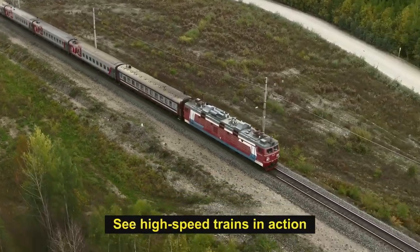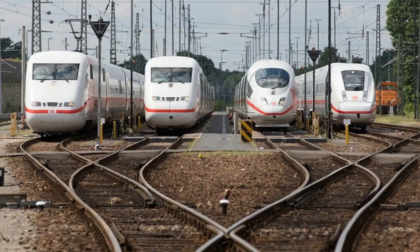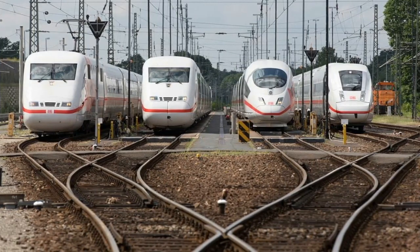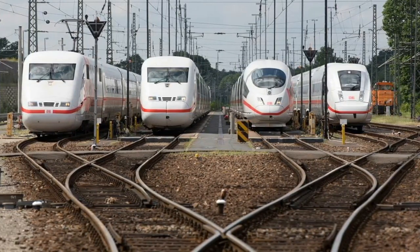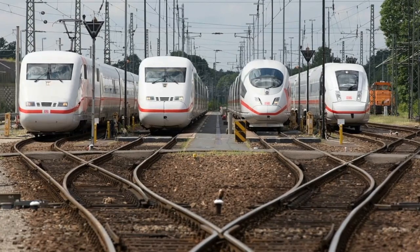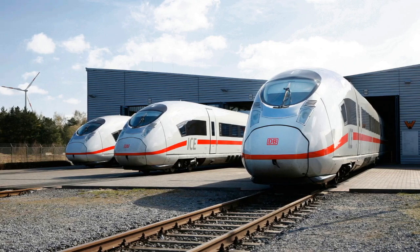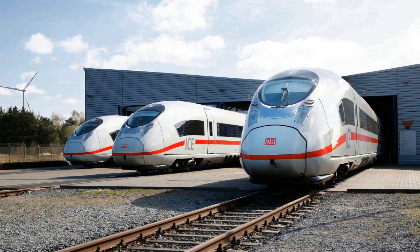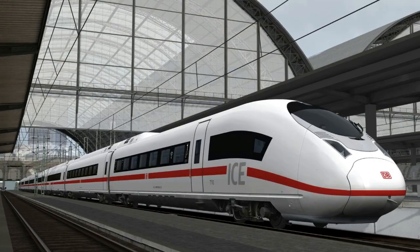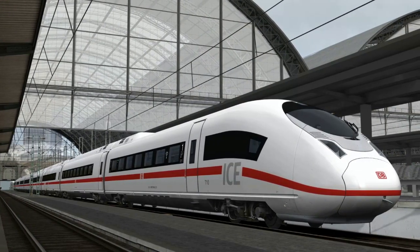See high-speed trains in action. Number 1: ICE 3 NEO train. The new ICE 3 NEO Velaro MS high-speed train, based on the proven ICE 3 platform, was unveiled by Siemens at its ICE plant in Berlin-Romelsburg in February 2022. The first train was built in a record-breaking 12 months, faster than any previous ICE train type, and is expected to enter service in December 2022.